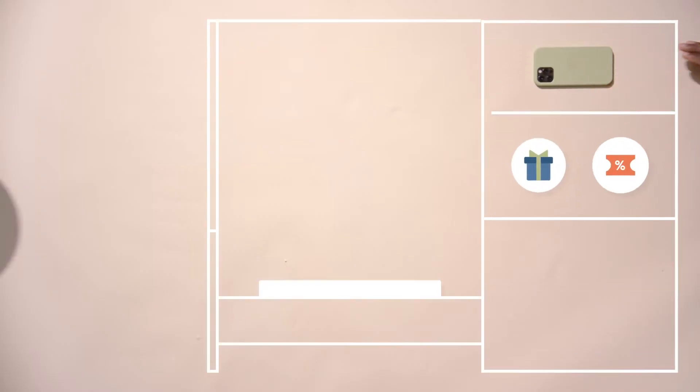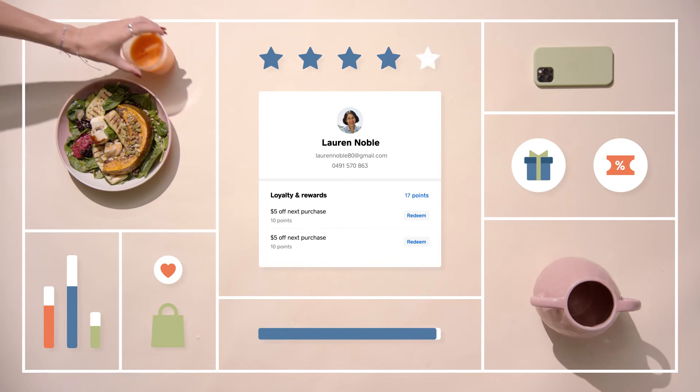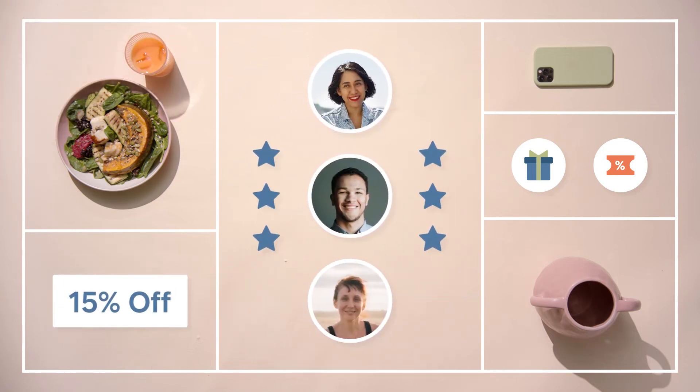When you want to reward customers, you can offer loyalty rewards and redeem them from their customer profile. Or you can create a group that can have automatic discounts applied at checkout.